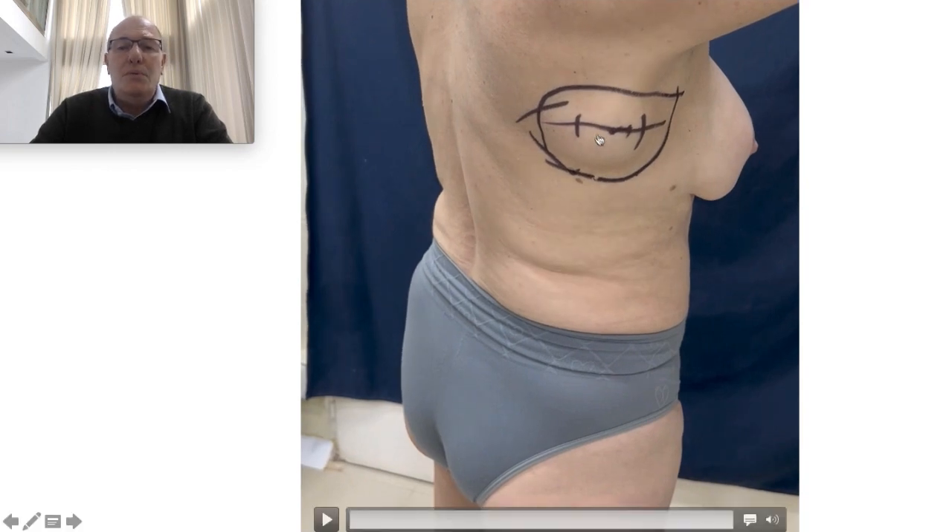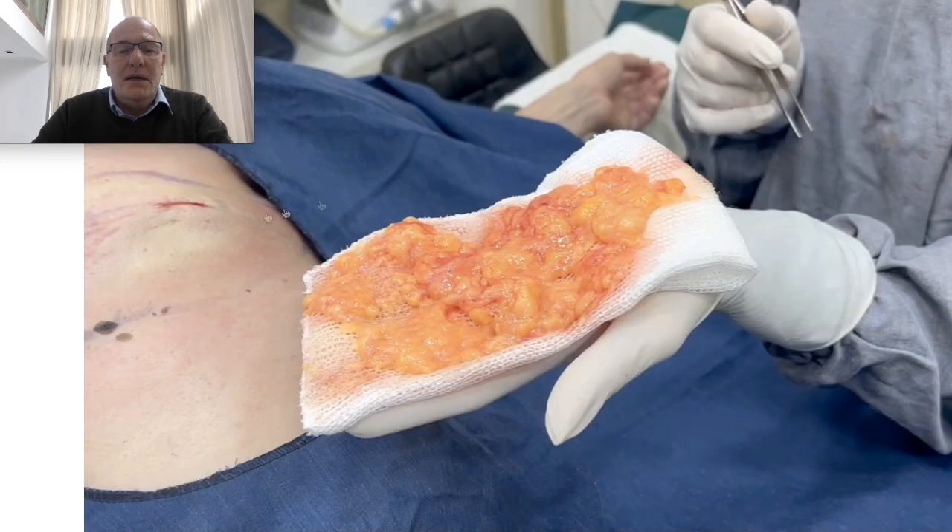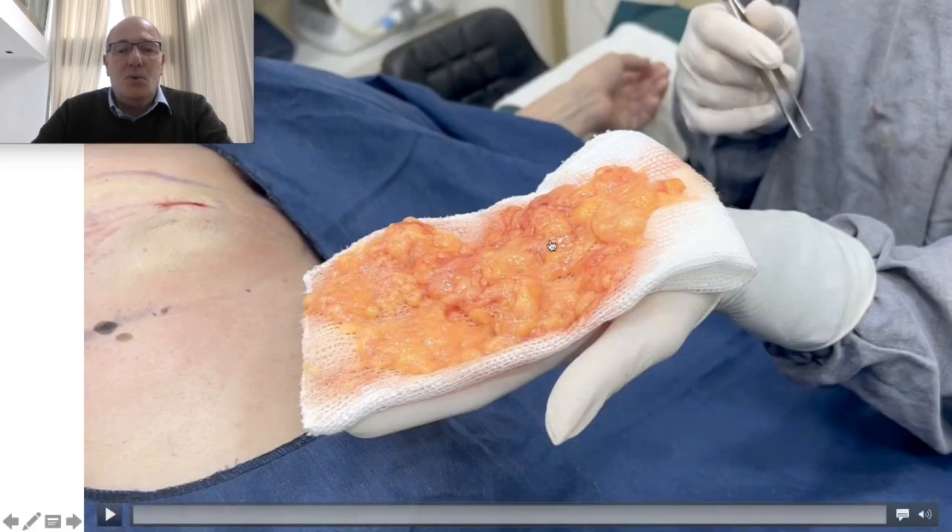I'm going to remove it from a small incision in the central area of the lipoma using laser technology and other technology. Here we can see the removal of the whole lipoma.